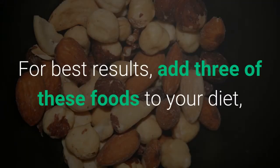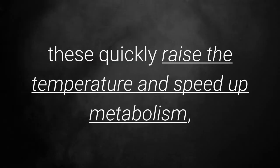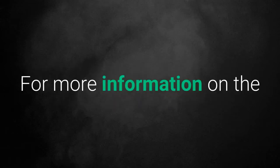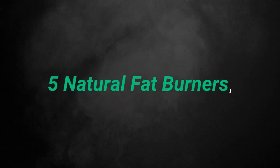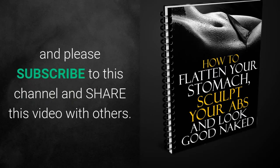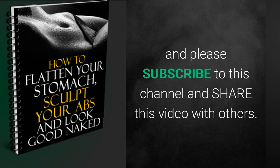For best results, add three of these foods to your diet. These quickly raise the temperature and speed up metabolism, thus your body begins to use stored fat for energy. For more information on the 5 natural fat burners, click the image on the right or the link in the description below to download the book free, and please subscribe to this channel and share this video with others.